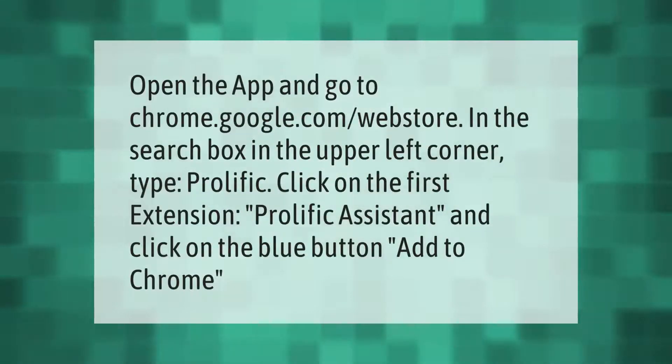Open the app and go to chrome.google.com/webstore. In the search box in the upper left corner, type "Prolific", click on the first extension — Prolific Assistant — and click on the blue button "Add to Chrome".